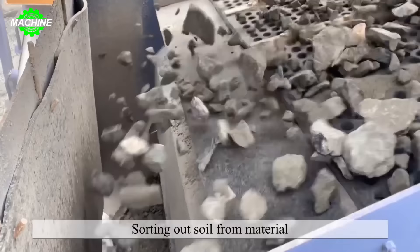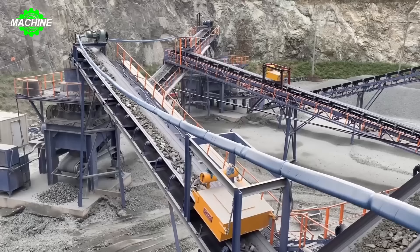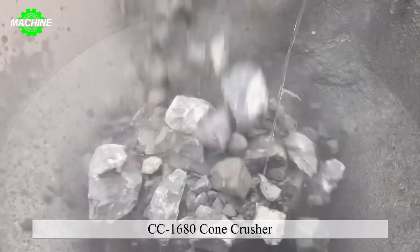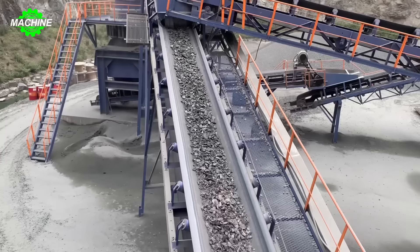This makes the construction process more efficient and minimizes the time and cost required for preparing construction materials. Thanks to this crusher, construction projects can progress strongly and achieve the highest quality standards.